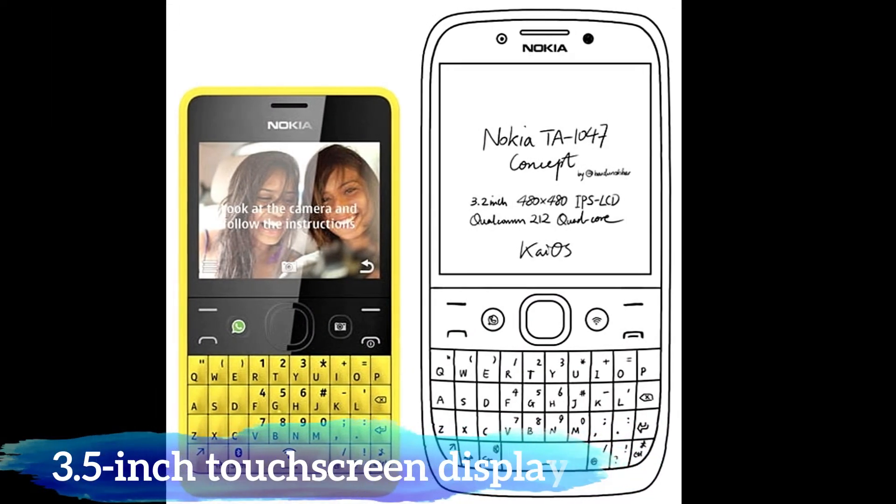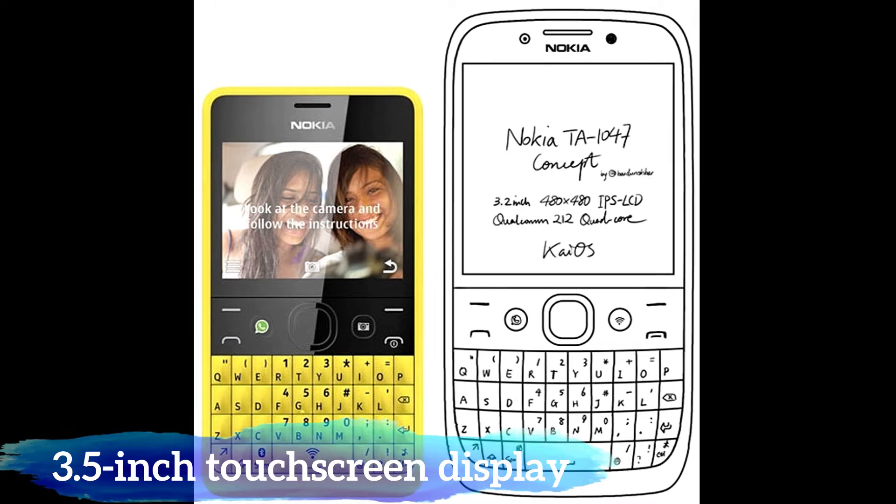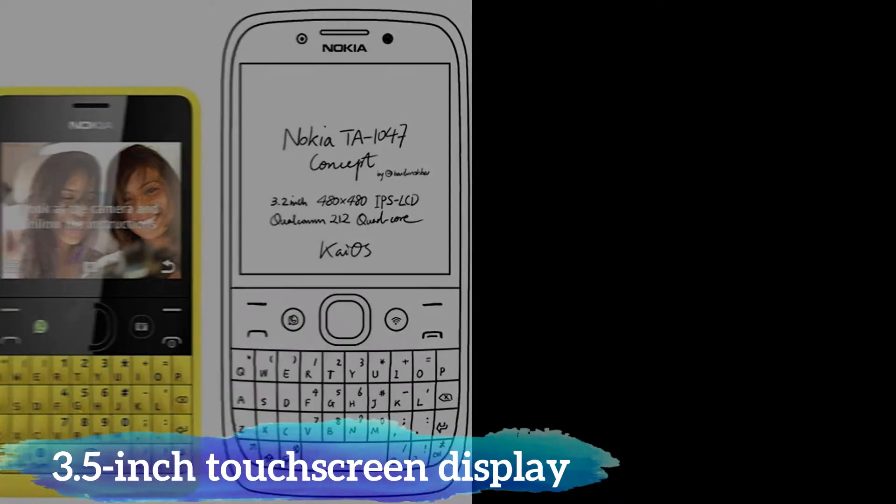The Nokia E71 2018 could be a refreshed version of the older Nokia E71 feature phone which came in 2008 with a QWERTY keyboard.